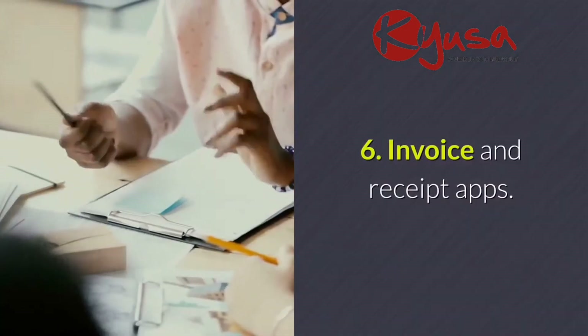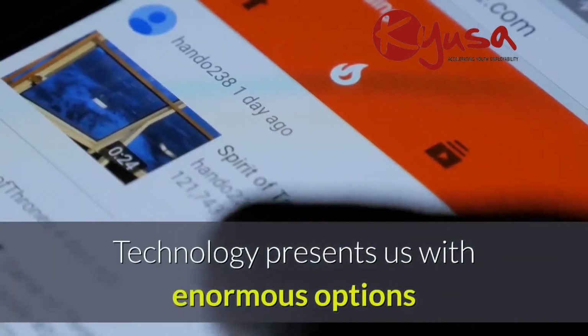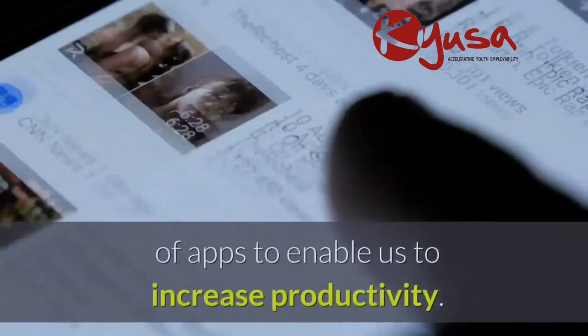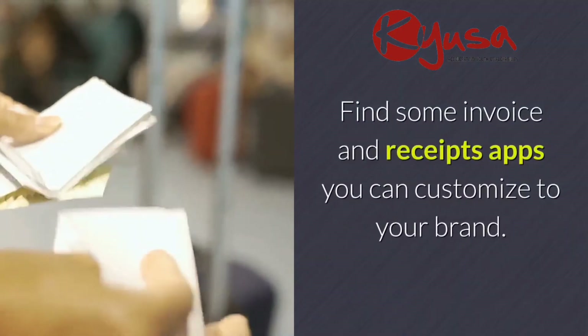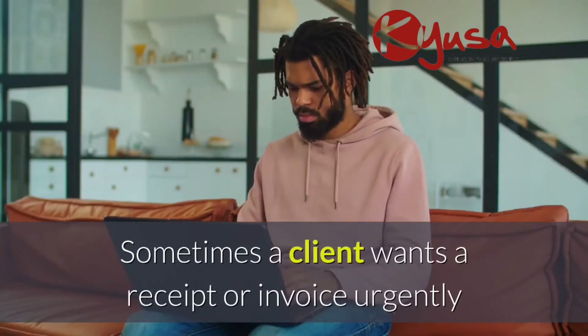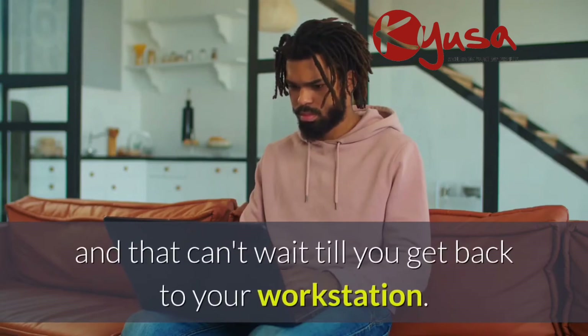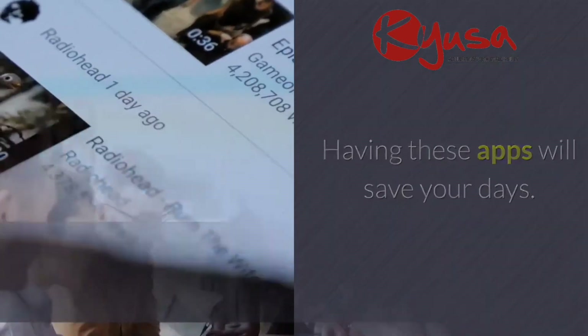Six: invoice and receipt apps. Bookkeeping is a key element of business management. Technology presents us with enormous options of apps to increase productivity. Find some invoice and receipt apps you can customize to your brand. Sometimes a client wants a receipt or invoice urgently and that can't wait till you get back to your workstation. Having these apps will save your day.